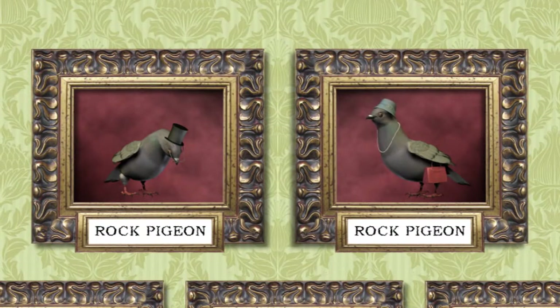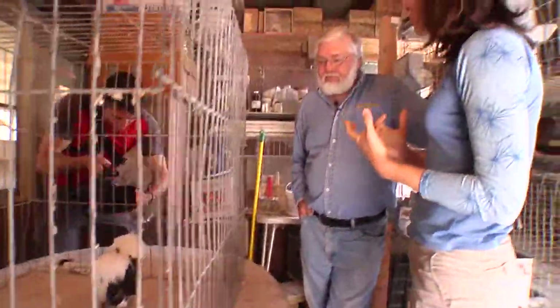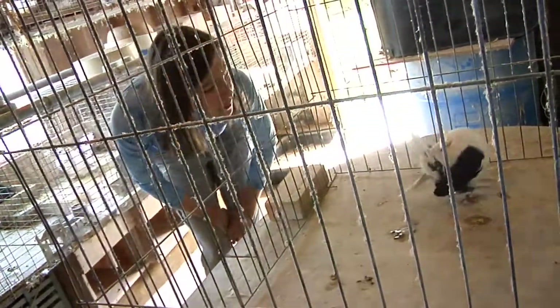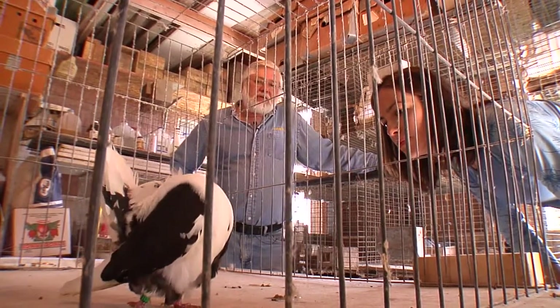In selective breeding, humans have artificially replaced some of the natural selective pressures that can alter the phenotype of a bird. So the pigeons that you're raising here — what are the specific traits that you are trying to select for? She's got black in the chest, she's got black in the tail. We don't want that in a saddle. If I can get the type that she has and get her cleaned up as far as color goes, then we've accomplished it.